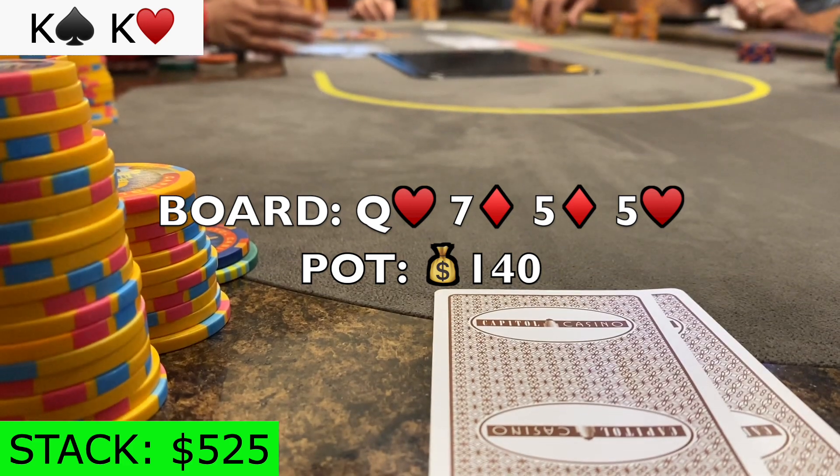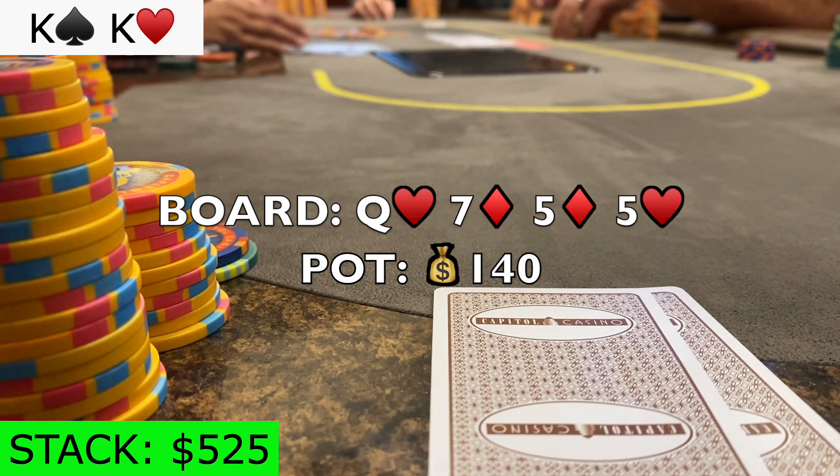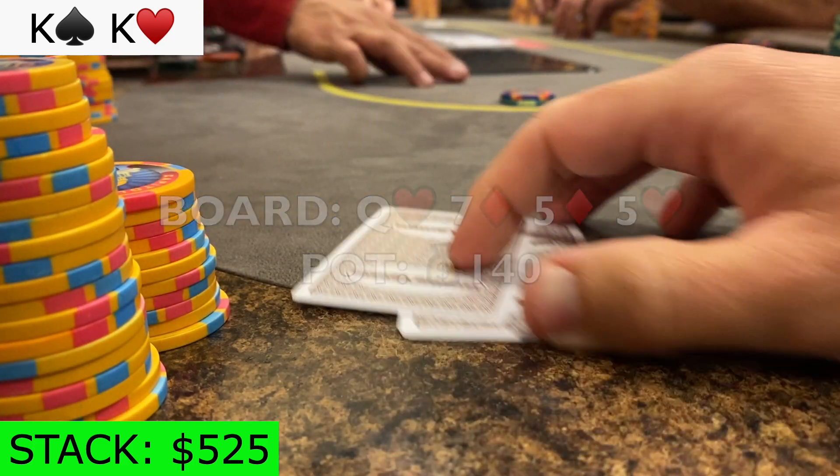If I go small, I'll let him get a cheap price to hit his flush. But if I jam, he might hero-fold something. I end up deciding to jam, and he snap-folds. I take it down.